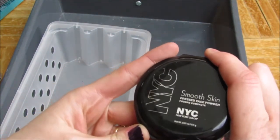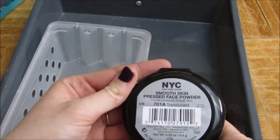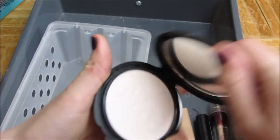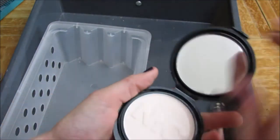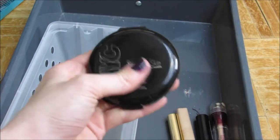This was a cheap buy because I just needed something. This is the NYC Smooth Skin Pressed Powder in the translucent color — just a white powder. I'm actually going to go ahead and give this away. It is pretty smooth, but I don't really use it very much and I don't want it sitting in my collection.